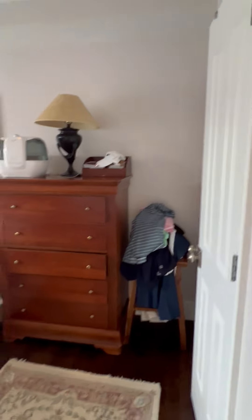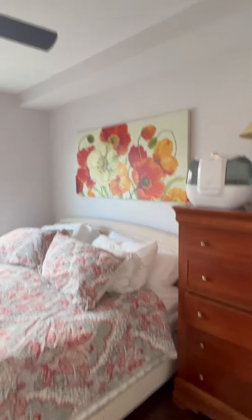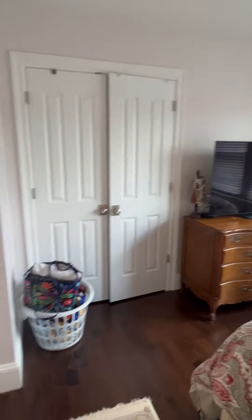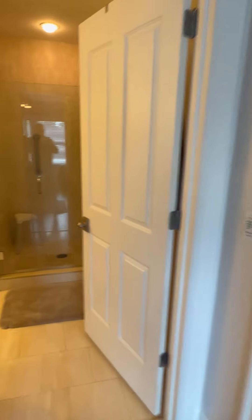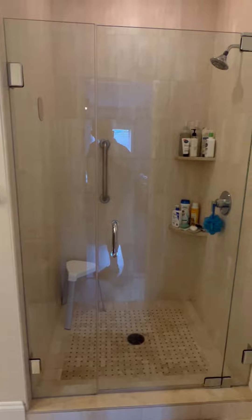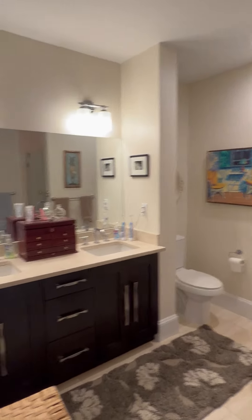Master bedroom. Double closet. Another double closet. Master bath. Oversized walk-in shower. Double sinks.